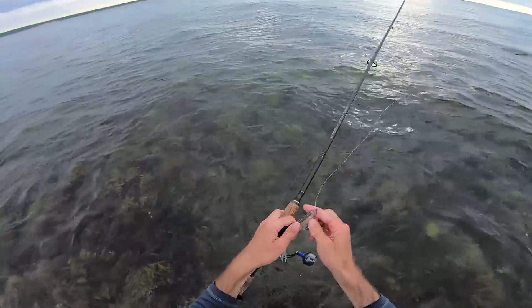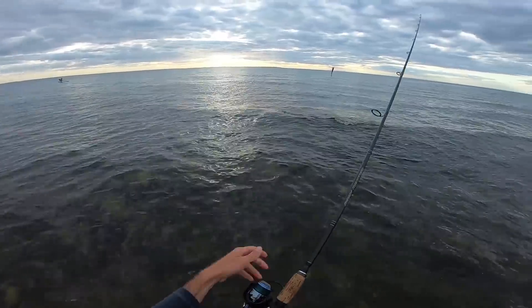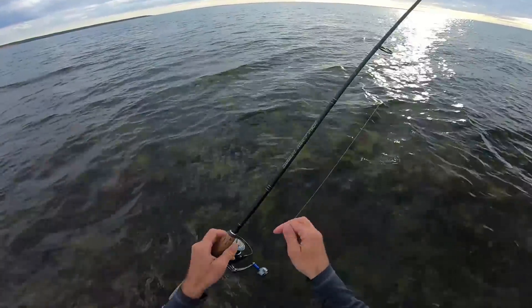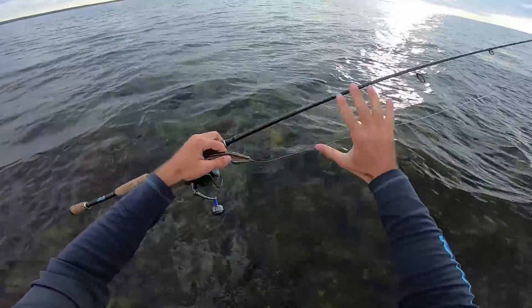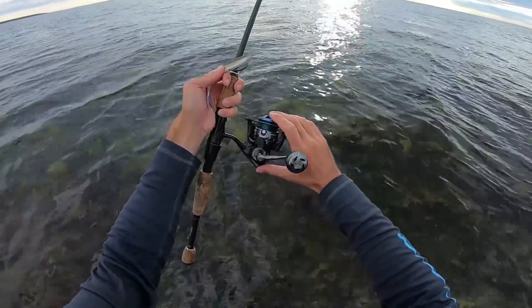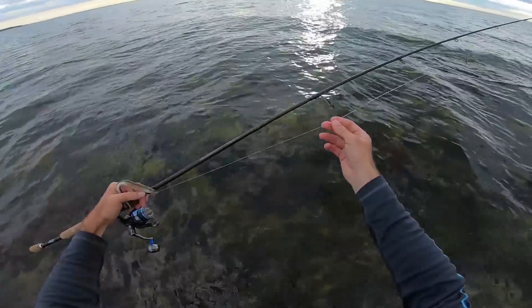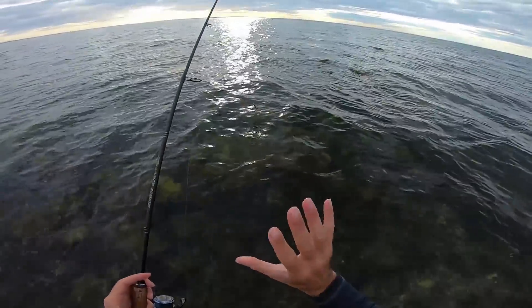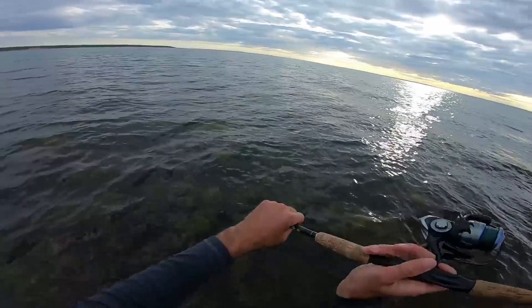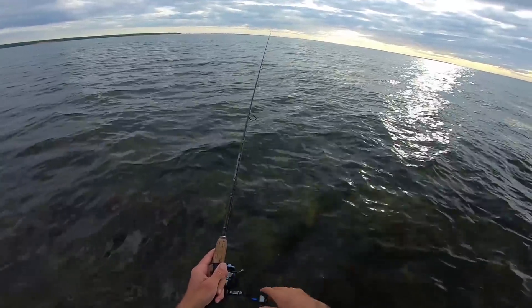We've probably taken about ten casts and been fishing about five minutes, and two fish already — pretty sweet. Now let me go over my setup before I forget. The rod is a seven-foot medium fast action Dark Matter spinning rod paired with a 2000 Tsunami Evict, spooled with 10-pound test green moss Power Pro braid, and then about a four-foot section of 20-pound fluorocarbon leader. Perfect for light tackle inshore stuff in really shallow crystal clear water.